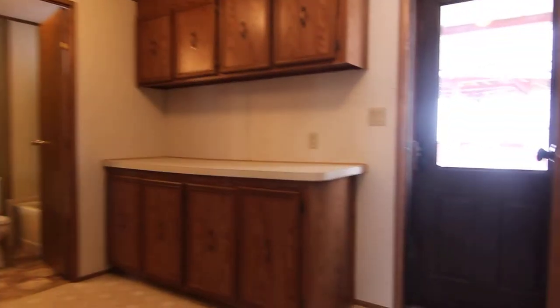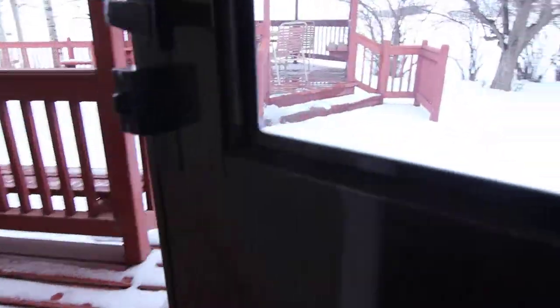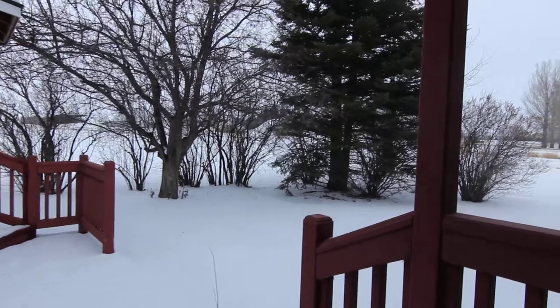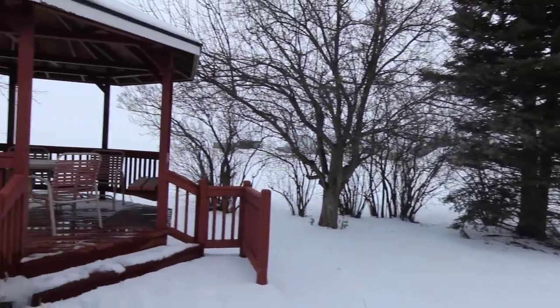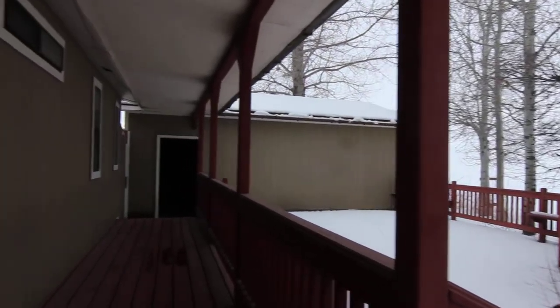Down the hallway here you have a nice little laundry room. Through this laundry room there's a door to the back, which has a beautiful sitting area out here — got a really nice view and a gazebo, beautiful view behind you there.